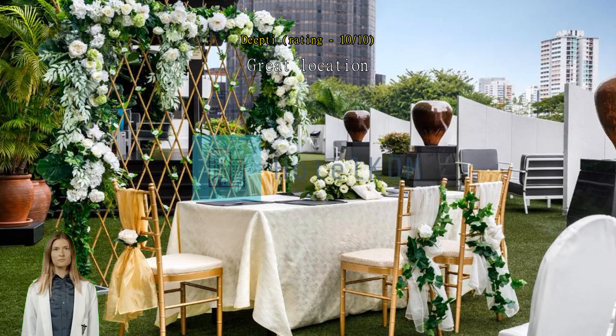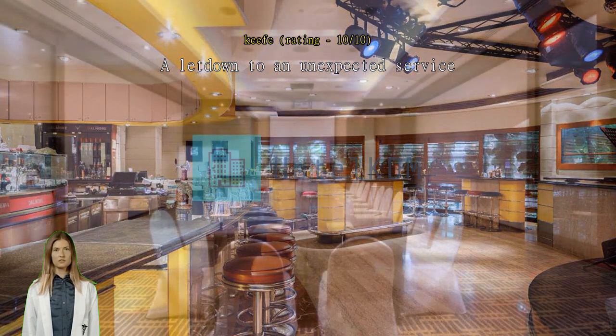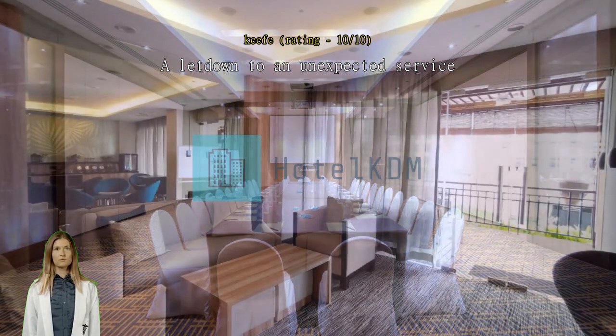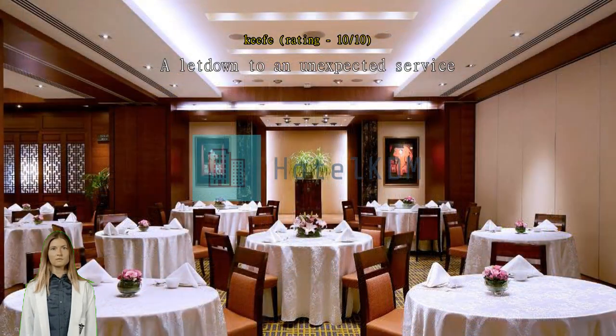A letdown due to an unexpected service issue. I booked the wrong hotel room type during checkout as I had selected two different types of rooms, which I had upgraded to a Signature Studio. However, there was some issue with the backend which caused some hiccups with the hotel. When I arrived at the lobby and asked to check into the Signature Studio, there were no available rooms. The hotel staff at Copthorne Hotel upgraded my stay to a suite because the room I had upgraded to wasn't available.